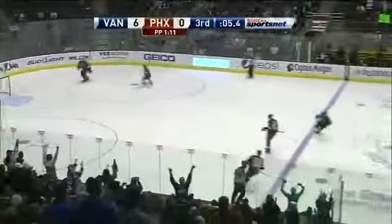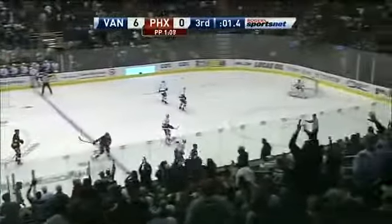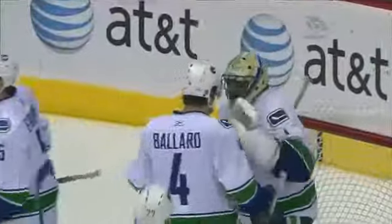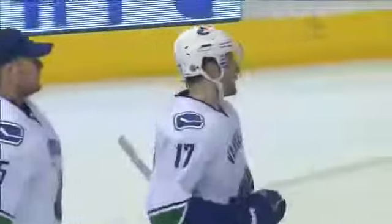The many Canucks fans here are on their feet. Kyle Turris, one last bid — it's blocked — and Roberto Luongo isn't going to have one spoiled late tonight. Third shutout of the year, 54th of his career, half of them now with the Vancouver Canucks. As Cody Hodgson celebrates his first goal and Ryan Kesler is up to 30, the Canucks win it 6-0.